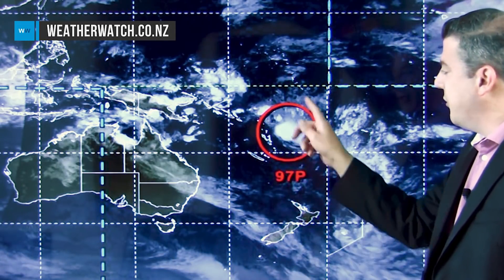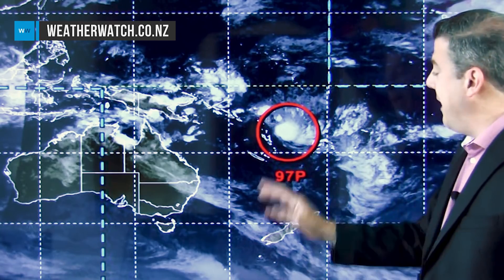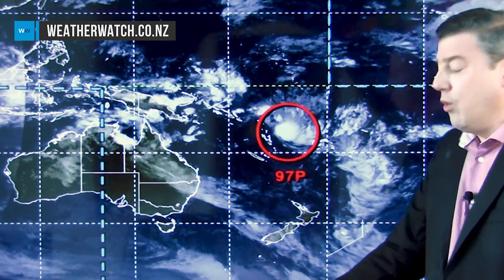This is where the system is — the red circle means there is now a high chance of this becoming a tropical cyclone by the end of Wednesday. So keep an eye on that one; it is likely to come in towards the New Zealand area either this weekend or Monday, so we'll show you that in a moment.